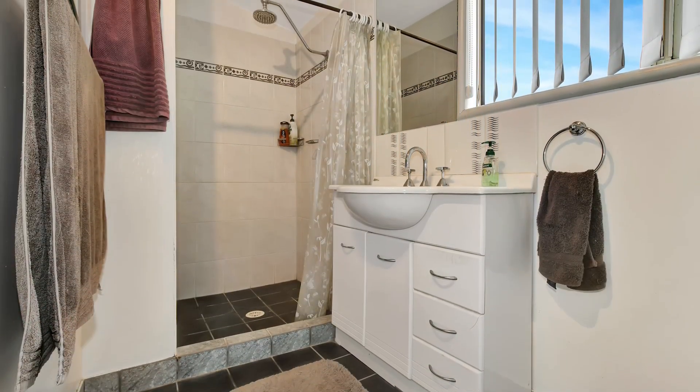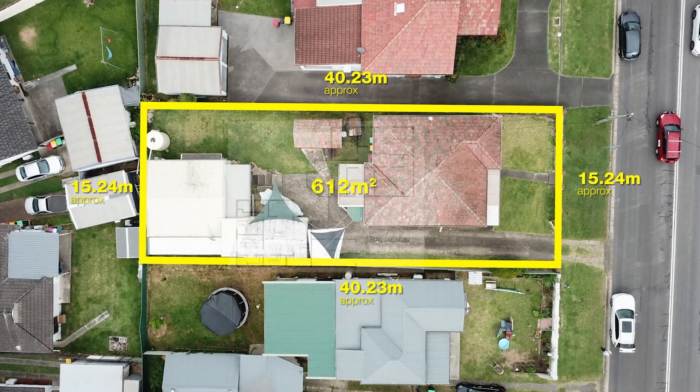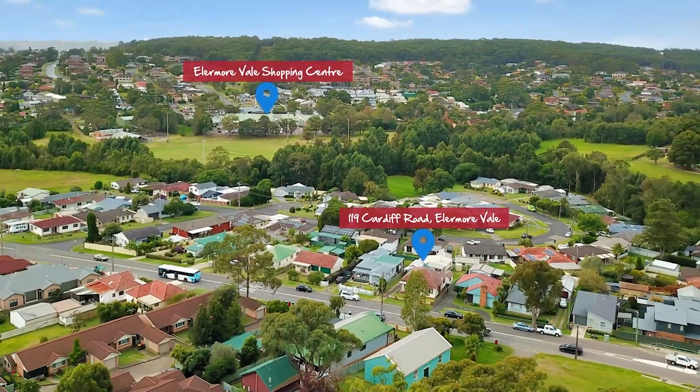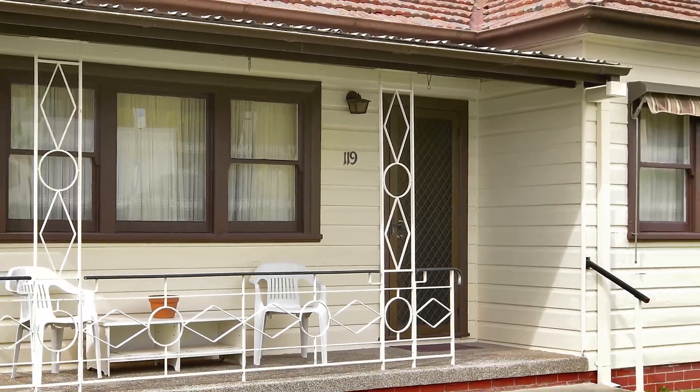All this is set on a 612 square metre block, with a bus stop at the front door, and it's only a 10-minute walk from Eleanor Vale shopping centre.